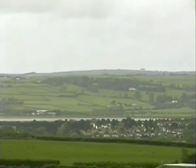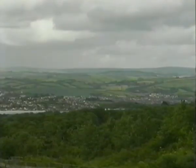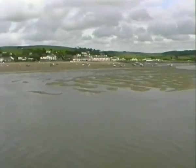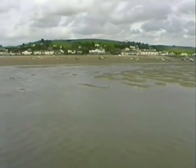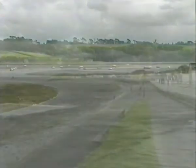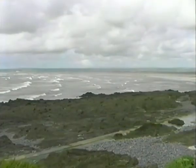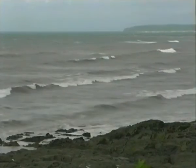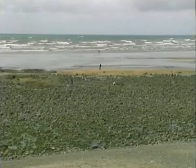Barnstaple and Appledore are towns with lively communities offering tourist delights as well as attractive alleyways and quiet corners. The beach at Westward Ho! is a vast expanse of sand, but whilst the walk may be daunting to some, the surf at the end makes it worthwhile for the more adventurous.